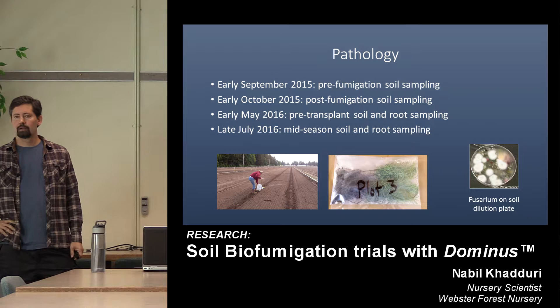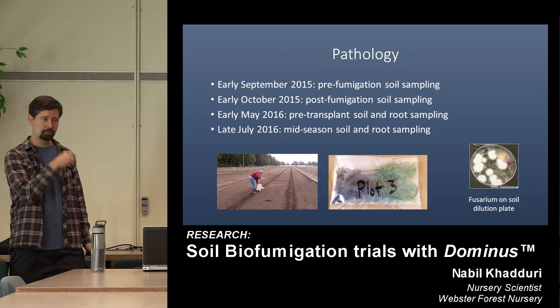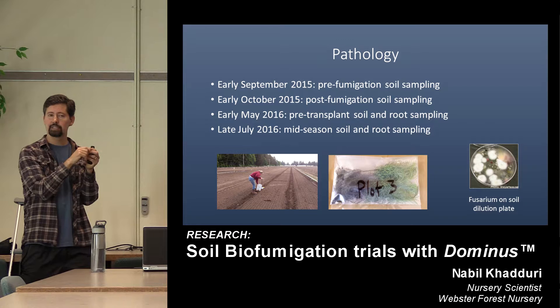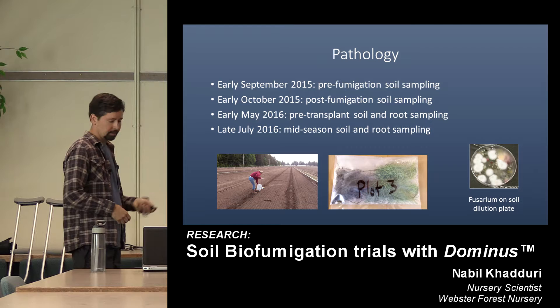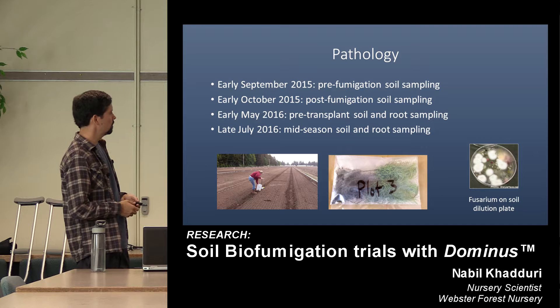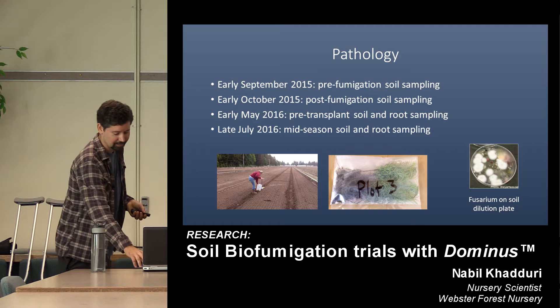The trial overwinters and the following spring you transplant in. For fall fumigation trials, the standard pathology sampling timeline is: first, get a pre-fumigation baseline soil sample; about a week after you pull the plastic, take a follow-up soil sample to see what knockdown you have; the following spring, just before transplanting, take another soil sample and get a baseline of root pathogens in the seedlings before they hit the soil; then a fourth sampling in late July where we sample both soil and dig seedlings.